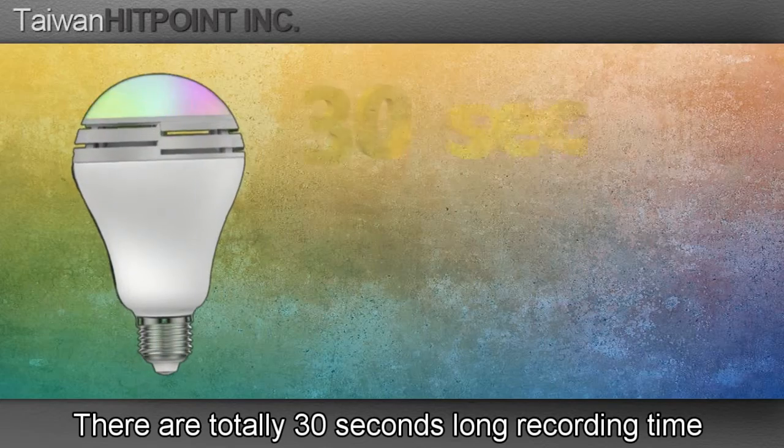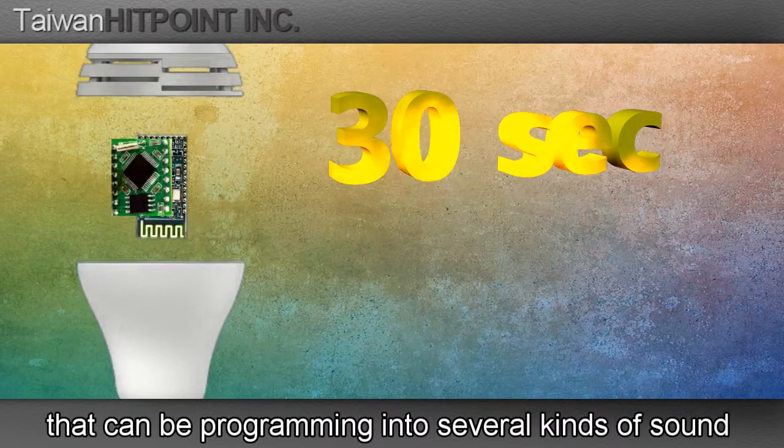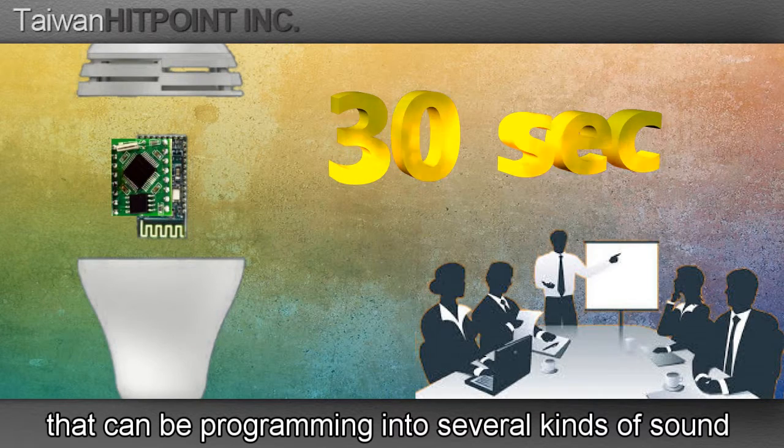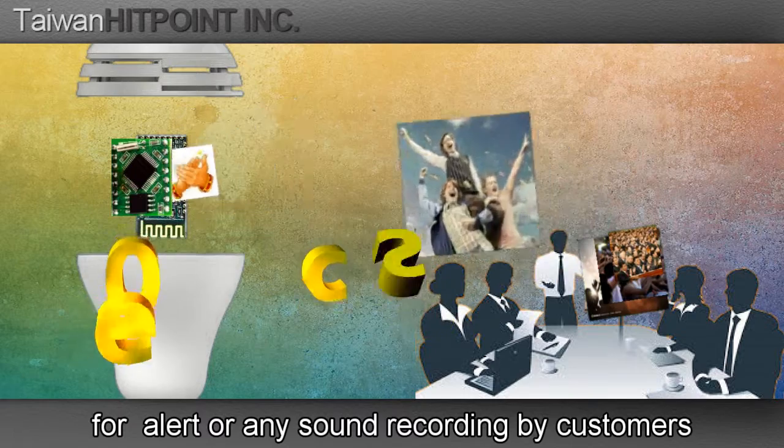These are nearly 30 seconds of recording time. There can be programming into several kinds of sounds for alerts, or any sound recordings by the customer.